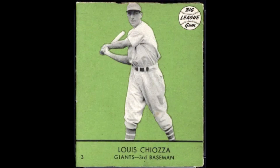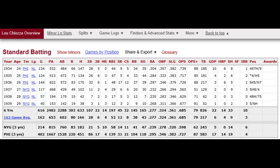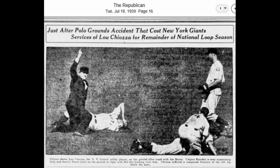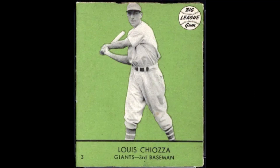Lou Chiozza appears in the 1934 Diamond Stars set — a really neat-looking card. He played from 1934 to 1939, getting into 40 games for the Giants, with his 1939 season ending on July 17th due to a compound fracture. He retired on May 21, 1941. It's really thought-provoking why Goudey would include a player who hadn't seen any major league or minor league service since his injury in July 1939 in their 1941 set.